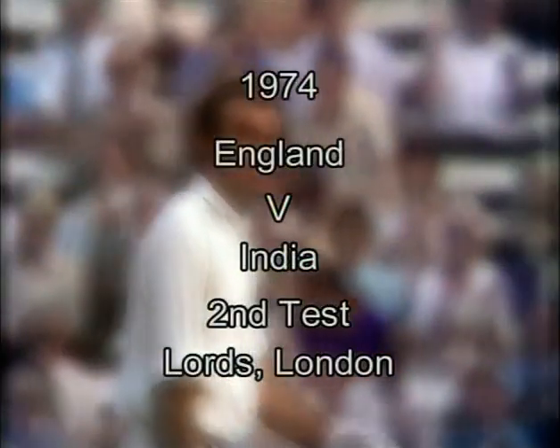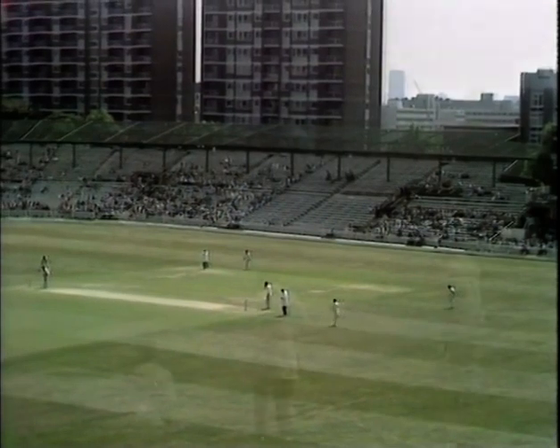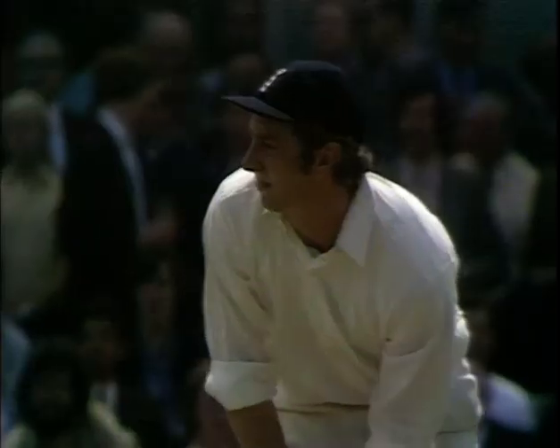Here at Lord's next, and it's 1974. The visitors are India, and England captain Mike Denness has no hesitation in batting after winning the toss. Fine shot — short, put away off his back foot through the covers for four runs.